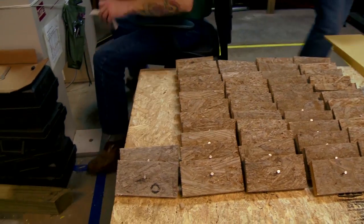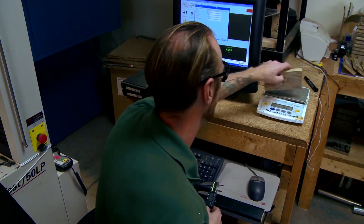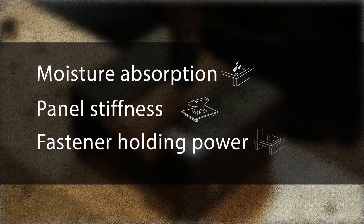At regular intervals, the subflooring was pulled in for testing to measure three of the most important components that make up a quiet, stiff floor: moisture absorption, panel stiffness, and fastener holding power.